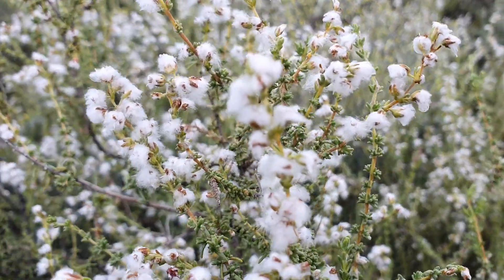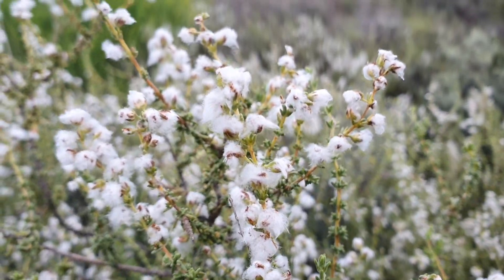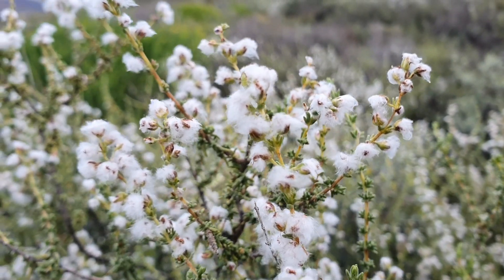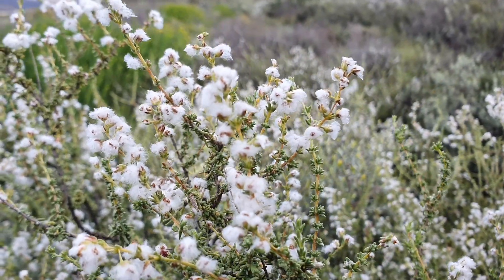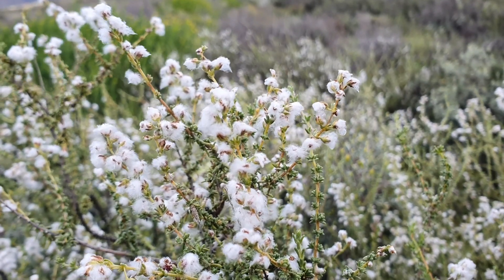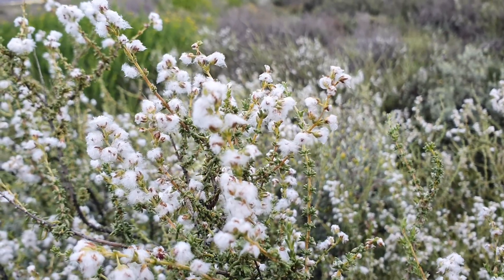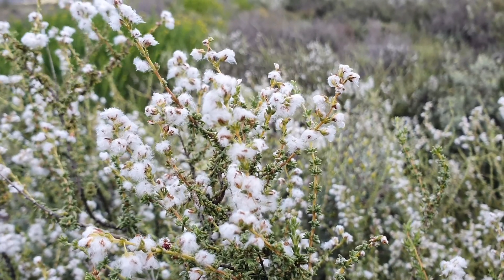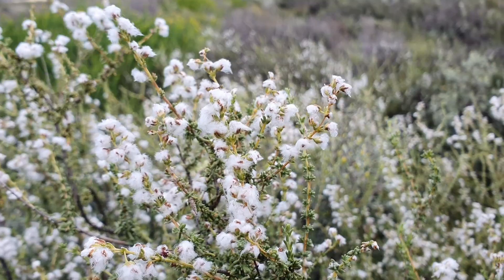If you look carefully at these little pieces of snow you can see each one has a little hook, a little pointy part. When summertime comes the wind will blow them away — they are seeds. They disperse by wind and birds also carry them from place to place. Where a seed lands, that little hook grabs the ground, embeds itself, and a new little snow bush will grow from there.